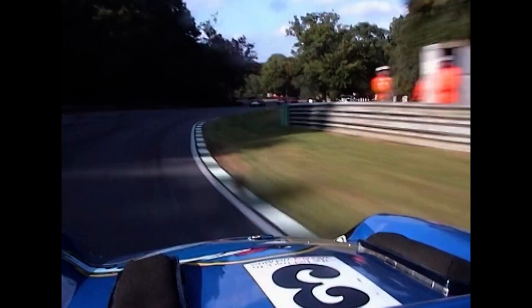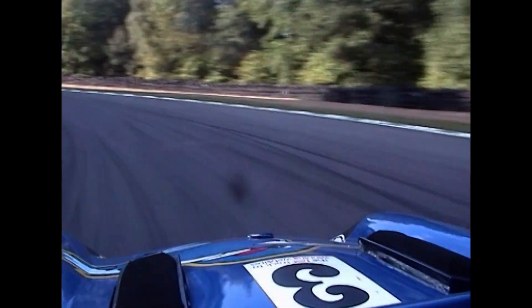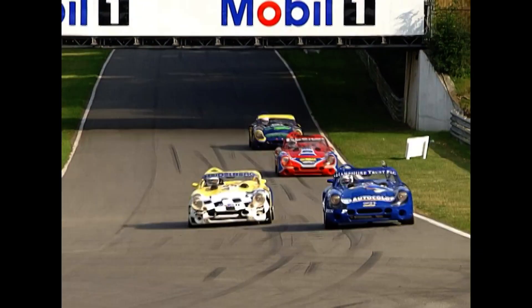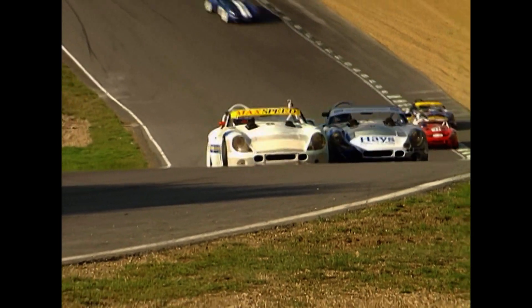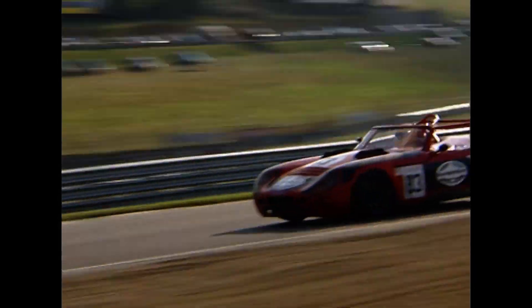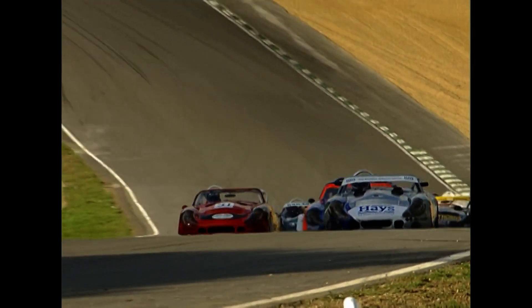Here comes the chasing pack. On board with Steve Cole into Stirling's — should be closer to the apex than that, but a good run through. Now the run down the hill to Clearways. There is Cole under pressure from Ben Samuelson, the TVR PR man who looks after all their road and racing public relations and press matters. Replay here of Buzz Dawkins getting hooked up across the nose of Bill Collins' machine and spinning out — well, that was a lap or so ago. Still plenty of cars on the track for the spectators to enjoy, and lots of close racing.